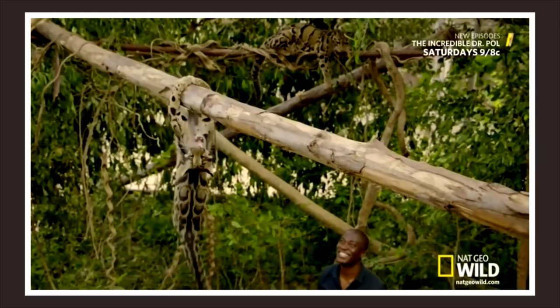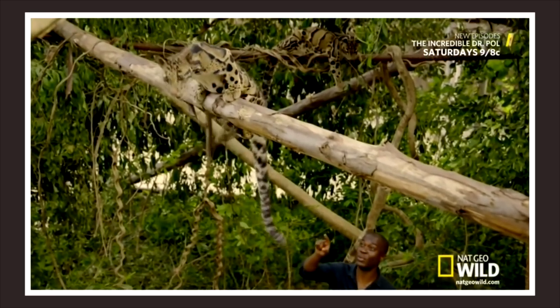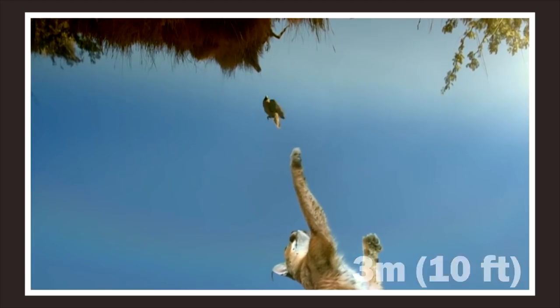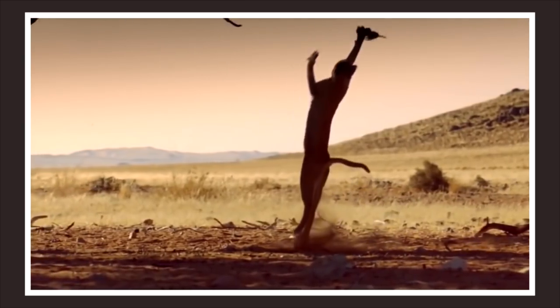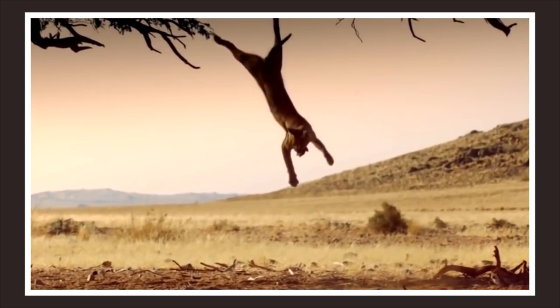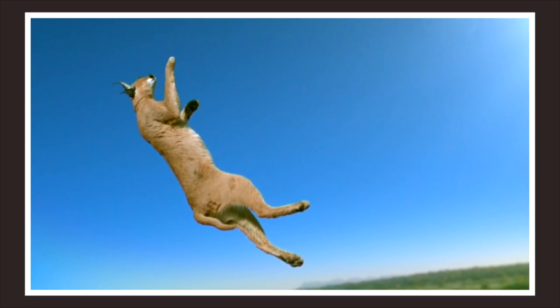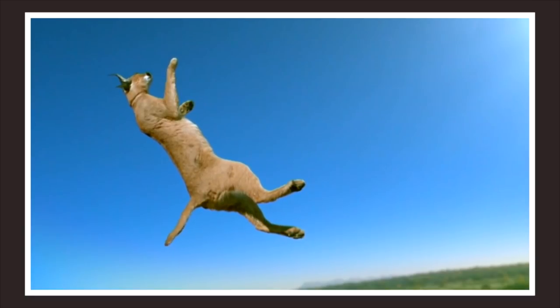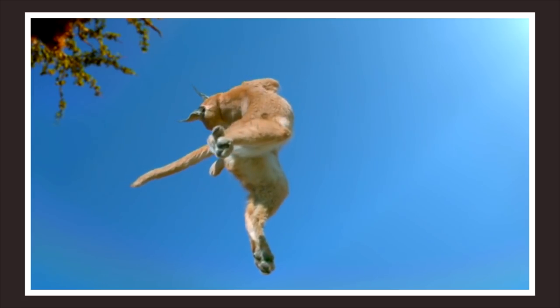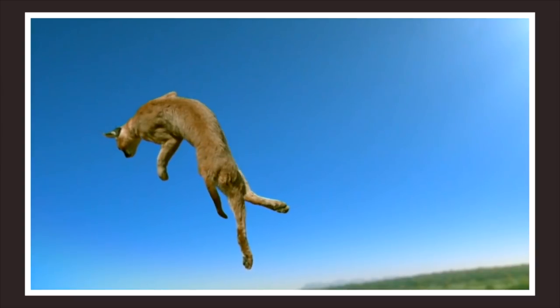Clouded Leopards have even been spotted walking upside down on branches, which is very helpful since they live in jungles. Their tail plays an important role in that, because it is used for balance. But the Caracal has one more card up its sleeve — it can actually jump higher than 3 meters to catch birds in mid-air, which is even more impressive when we take into consideration their size. For these amazing jumps they use their strong back legs. The Caracal can even twist and change its direction in mid-air. When landing, the Caracal rotates its front and back end in different directions at the same time to push against itself, then holds its front pose closer to spin faster and prepares for a safe landing.